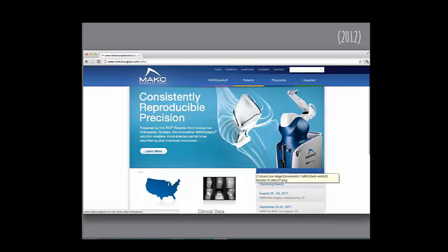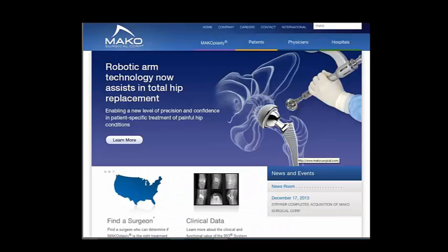MAKO, as you know, was bought out. Here's before, and here's after — really a lot of the same elements, which I think is good. It shows consistency, and I was actually surprised to see how consistent it was given new ownership.